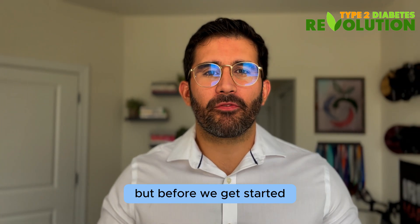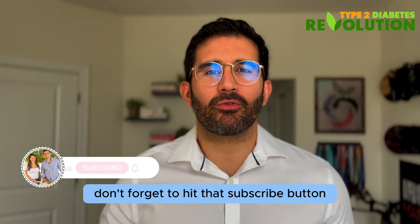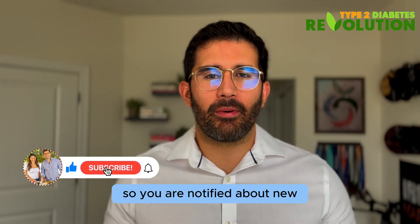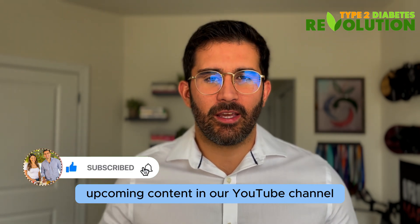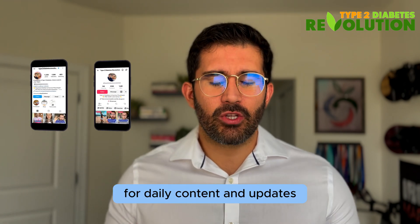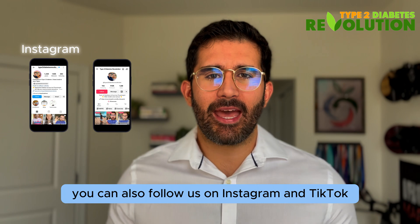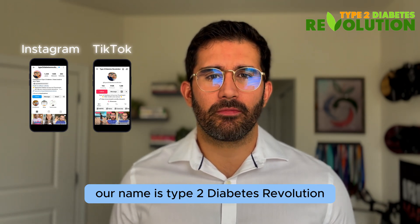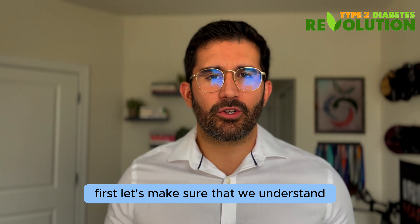Before we get started, don't forget to hit that subscribe button and ring the notification bell so you are notified about new upcoming content on our YouTube channel. For daily content and updates, you can also follow us on Instagram and TikTok — our name is Type 2 Diabetes Revolution.